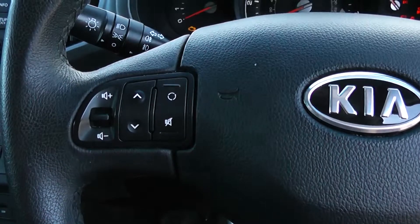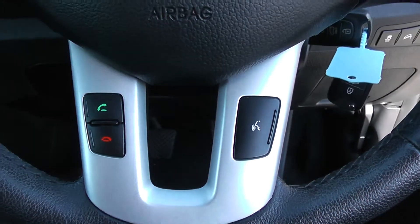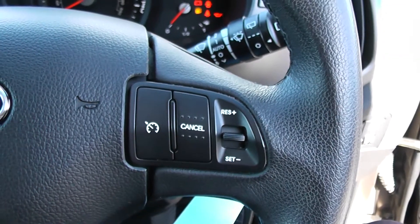Moving on to the steering wheel. You have various audio controls to the left hand side, Bluetooth connectivity and voice activation down at the bottom, and everything to do with your cruise control on the right hand side.